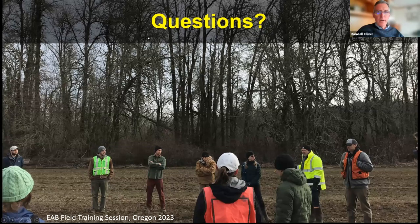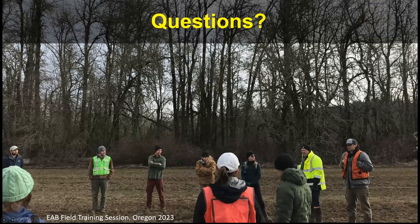Julie, do you want to ask some of the questions from the Q&A? Sure. We have a few — please anyone else add yours to the Q&A section.